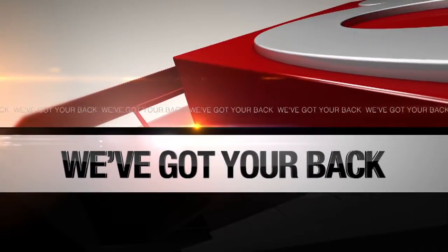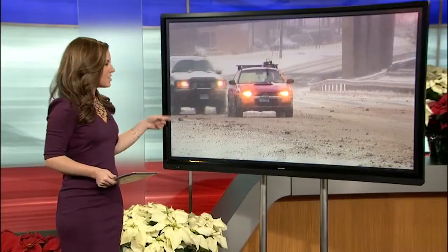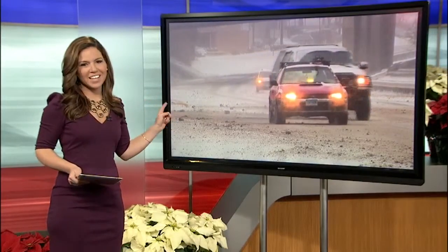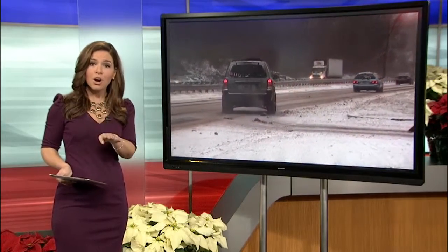Welcome back. Even though it has been really nice this weekend, we know that snow could definitely be on the way this winter season. We've got your back this morning with things you need to do to your car before that stuff starts hitting the roads. We sent Sam Cantrell out to the parking lot of the News 8 studio with an expert on what to do to your car to get it winter ready.